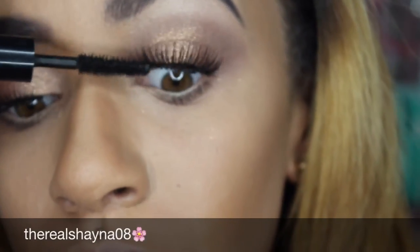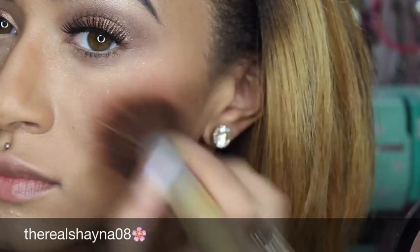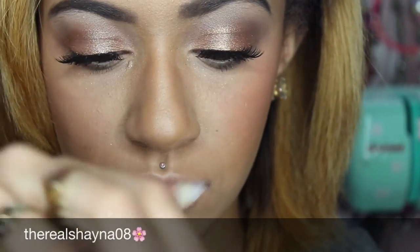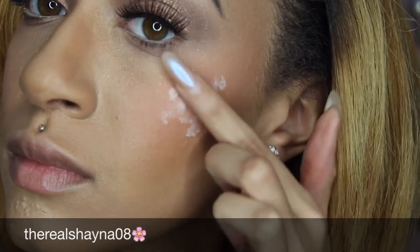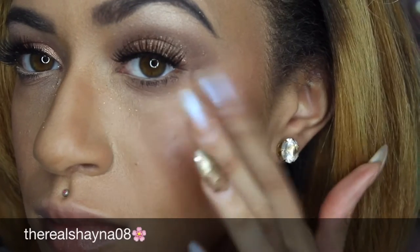Now I'm using more mascara on my falsies because Kylie has really thick lashes — hers are a little bit thicker than mine but I just tried to work with it. Now I'm taking a peachy blush and then Revlon's face illuminator, which is a liquid highlight, and applying it on my cheekbones. You can purchase this at Target, Walgreens, CVS, Walmart — just the drugstore makeup area.